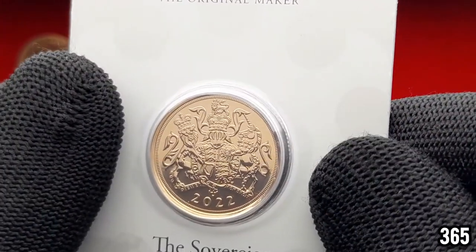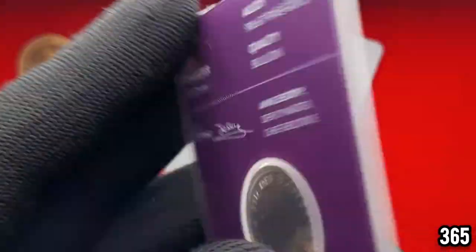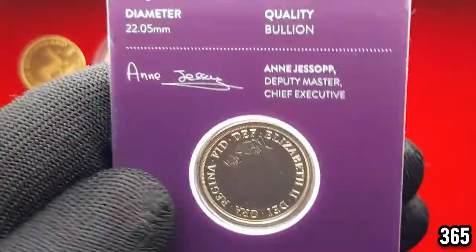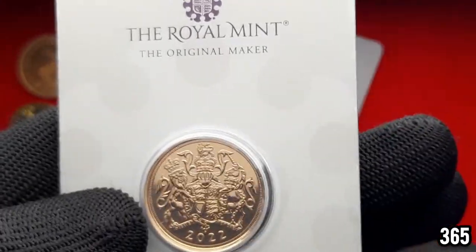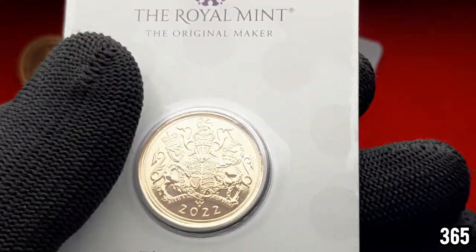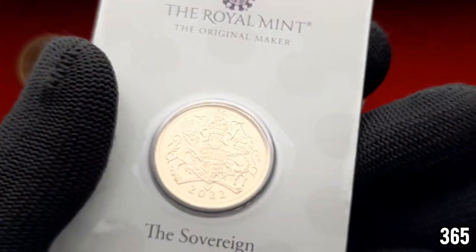I'll also be getting a 2023 sovereign with the King on the back. The original plan was to get a 2022 with the King on the back, but I don't think that's going to be an option now. They brought out the commemorative coins and things like that, so it's a shame — I was hoping they'd bring out a 2022 with the King on the back possibly towards the end of the year, but it's clear that's not going to happen. So the next one will be a 2023 with the King. I've got it in a blister pack for collectability.